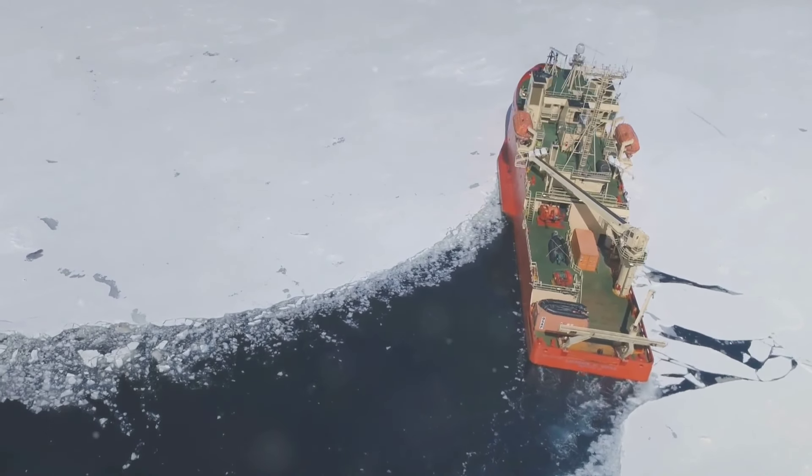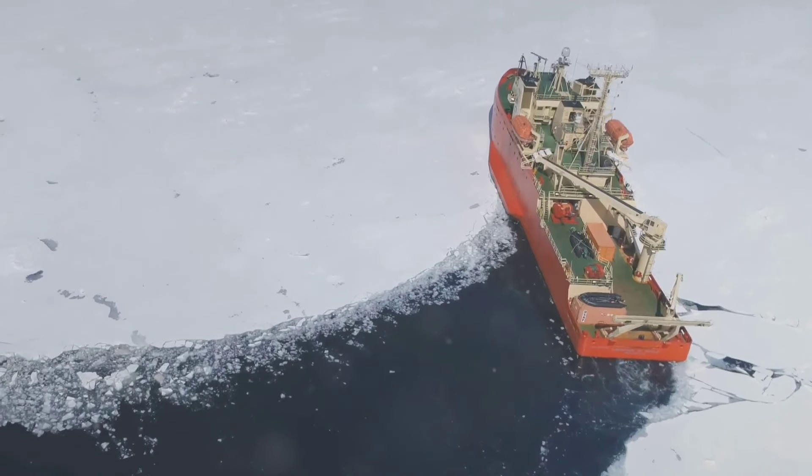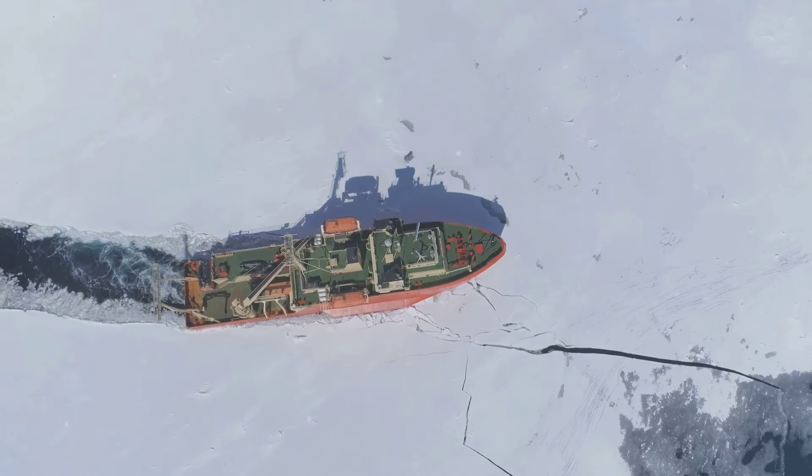These vessels are equipped with powerful engines, which provide the thrust required to move through thick ice. Some of the largest icebreakers can produce over 75,000 horsepower — that's more than 50 modern-day locomotives.